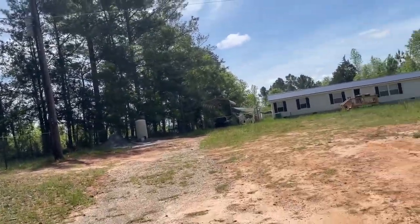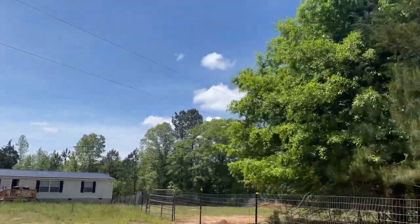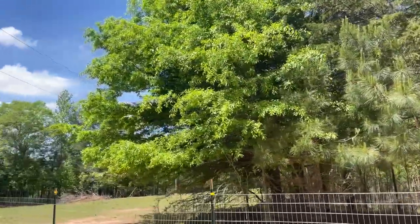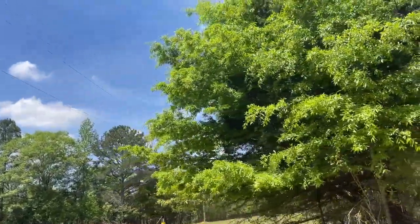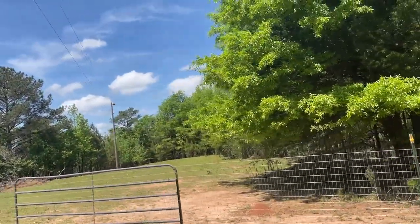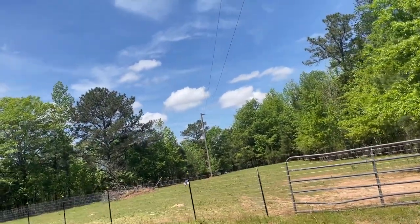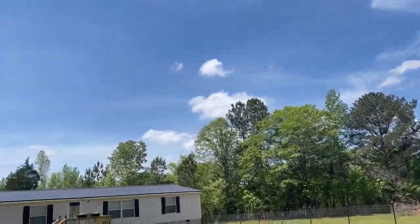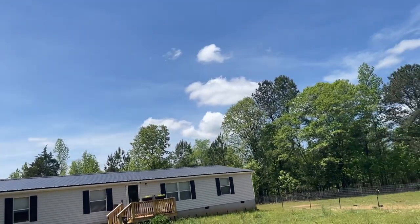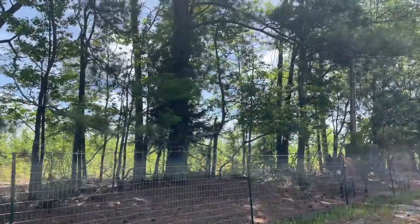When we bought this property, it was a little bit cleared — there was an RV out here — but we've put up all the fencing, the house itself, and all of the plumbing and electric and everything. It took start to finish probably eight-ish months. We were anticipating and were told to expect closer to four, but that's how these things go.